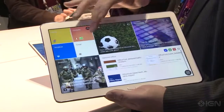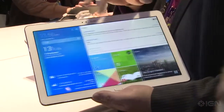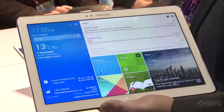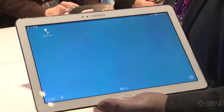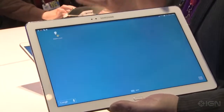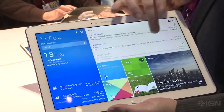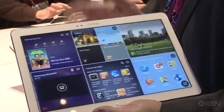The two 12.2-inch tablets are the Galaxy Tab Pro and the Galaxy Note Pro. These are similar to the Galaxy Note 10.1 that's out right now but bigger. With the Galaxy Note Pro it has a stylus while the Tab Pro doesn't. Both have high-resolution 2560 by 1600 displays.